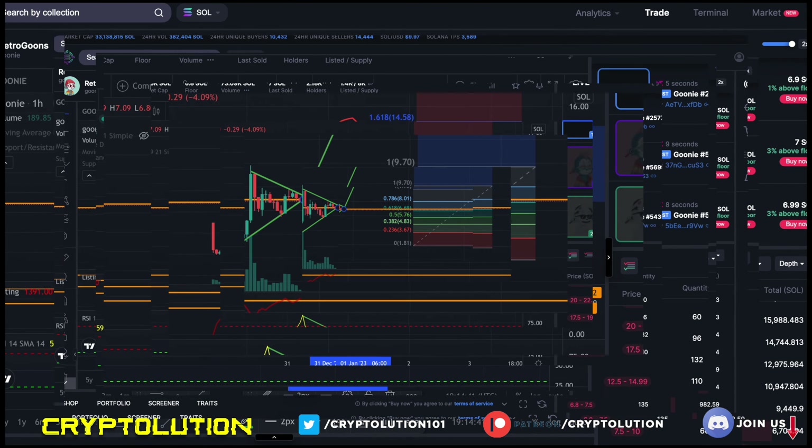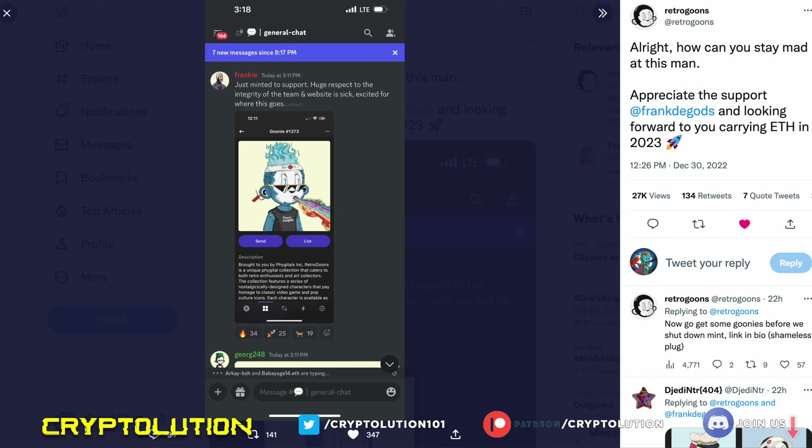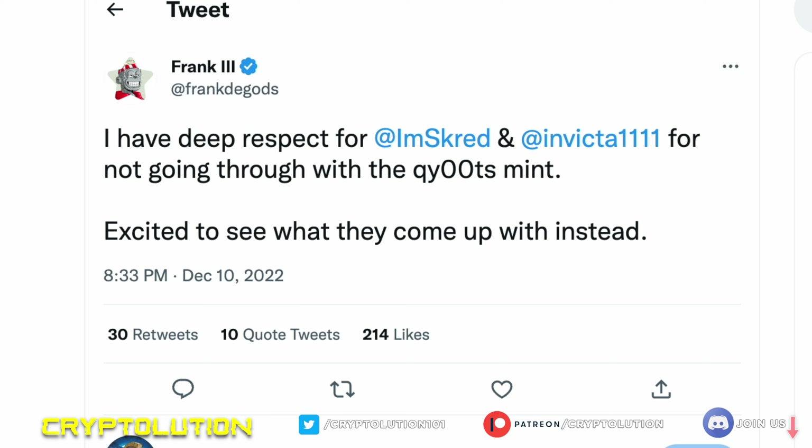People may be aping into this because of a story involving Frankie from the DeGods collection, who was critical of Retro Goons because they originally looked like derivatives of the y00ts NFT collection. The founder then hopped on a Twitter Space with Frank to address it, announcing he'd stop the K-Utes derivative and create his own collection called Retro Goons. Frank earned respect for that and even minted one, saying: 'I have deep respect for these two founders for not going through with the K-Utes mint — excited to see what they come up with instead.' And Retro Goons was born.